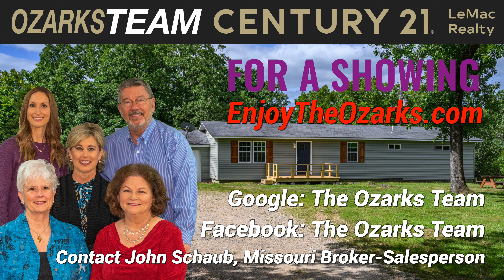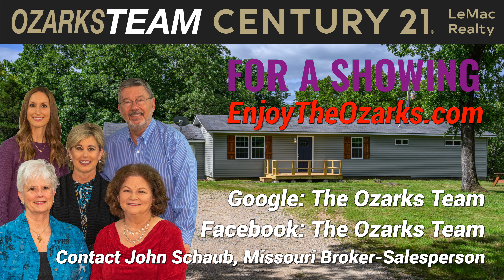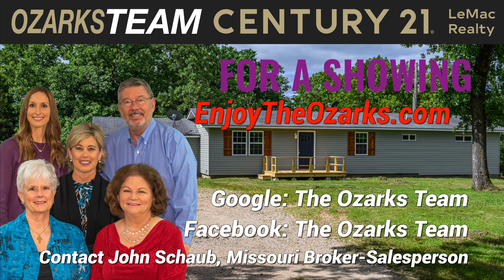To find out more about this beautiful home or to schedule a showing, go to EnjoyTheOzarks.com. On Google or Facebook, search for The Ozarks Team. Century 21 Lemack Realty, 1024 Highway 62B East in Mountain Home, Arkansas.